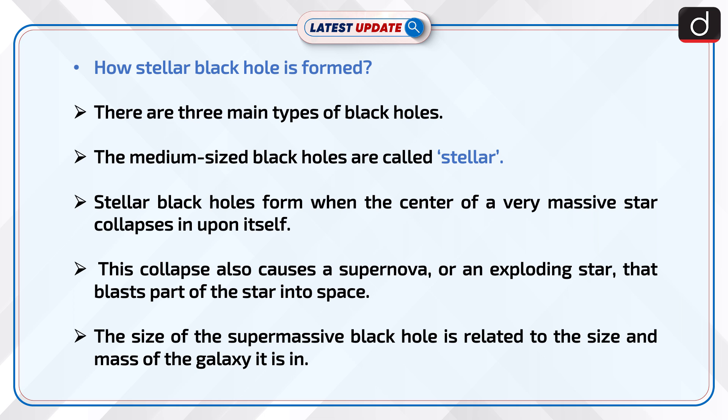Let's understand how a stellar black hole is formed. There are three main types of black holes. The medium-sized black holes are called stellar. Stellar black holes form when the center of a very massive star collapses in upon itself. This collapse causes a supernova, or an exploding star, that blasts part of the star into space.